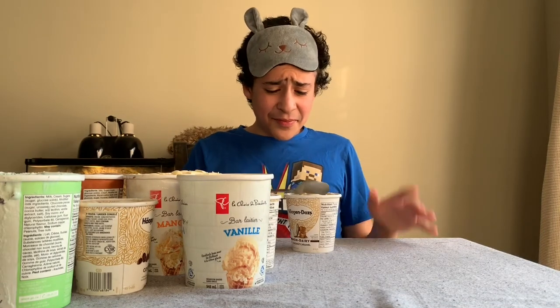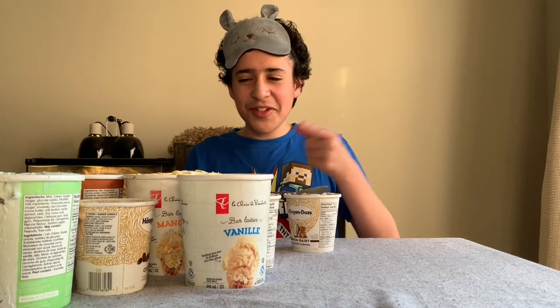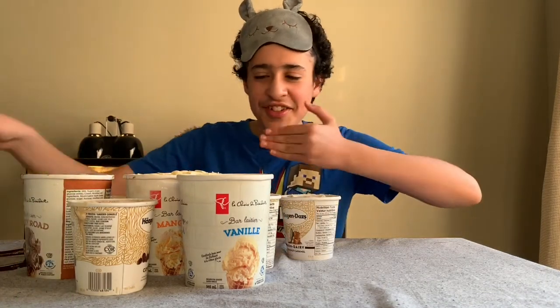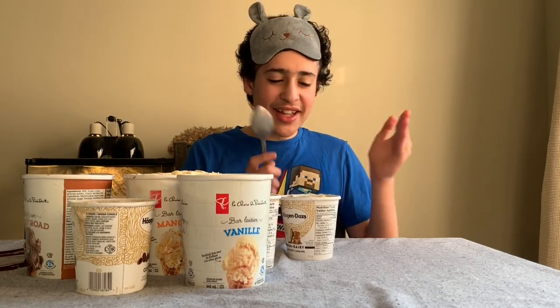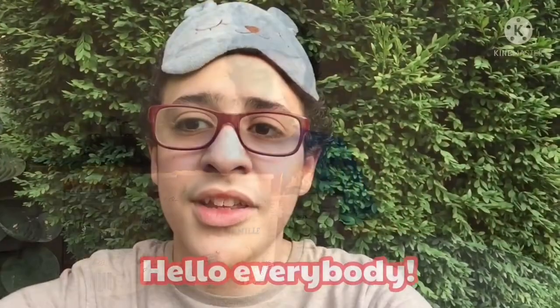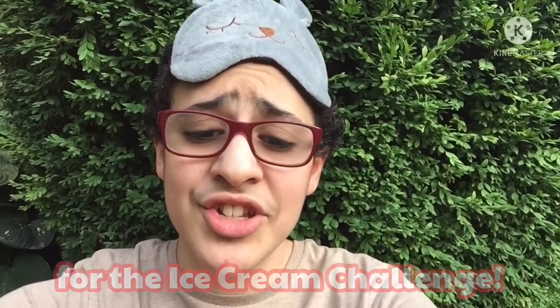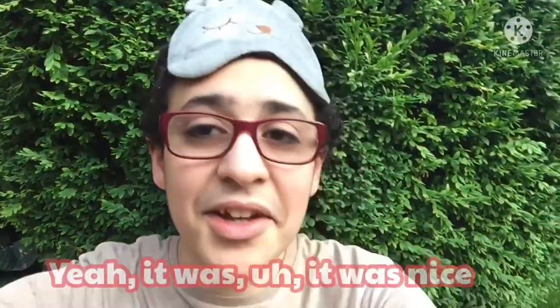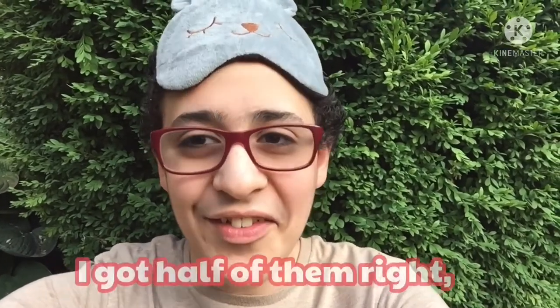Alright guys, we have now tasted the ten different flavors. Let's go over which ones they were and which ones we got right. There are too many flavors and I don't know which ones we tried first, in the middle, or last — so through the magic of editing I'll be back to tell you my scores. Hello everybody — it's time I reveal my score for the ice cream challenge. I got a solid five out of ten! I got half of them right, so that's good.